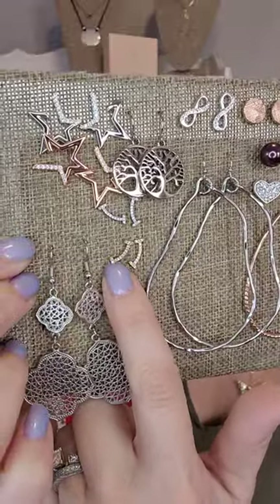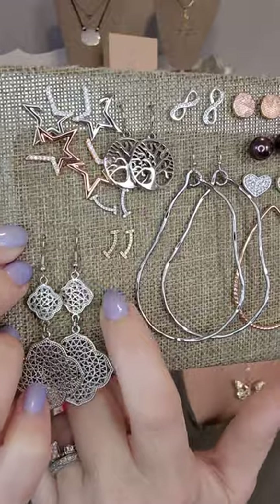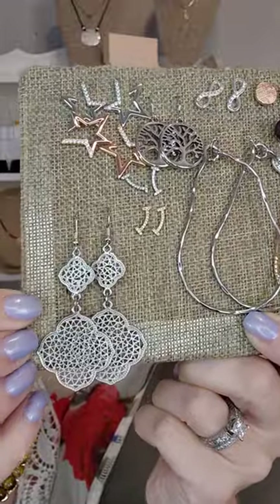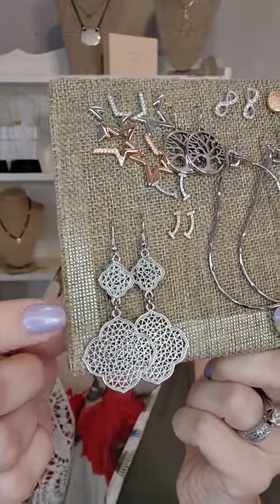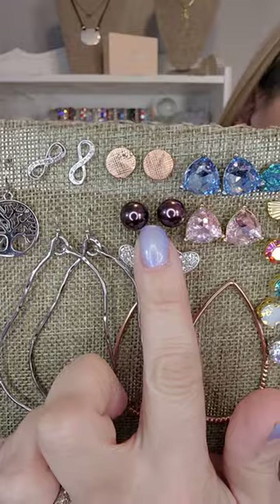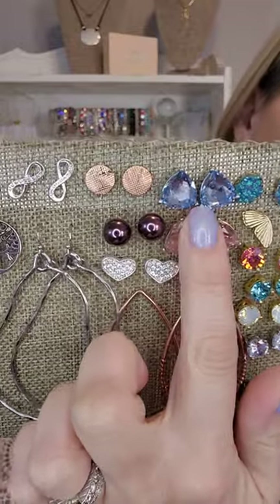The Happy earrings can be worn sideways like a smiley face or up and down like a little ear climber — that's usually how I wear them. Moana is probably one of my top five selling earrings; they're Van Cleef-inspired and come in silver, gold, or rose gold. Dainty Darling comes in purple, gray, or black.